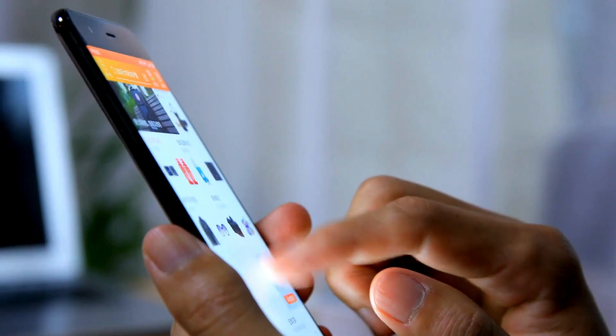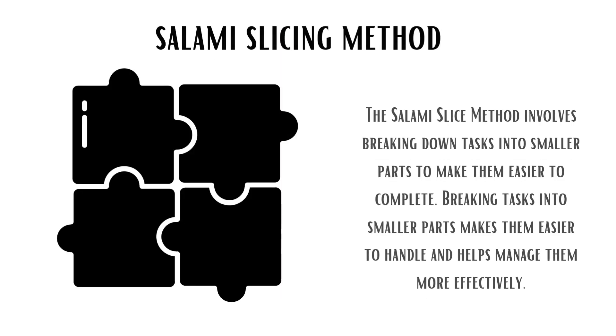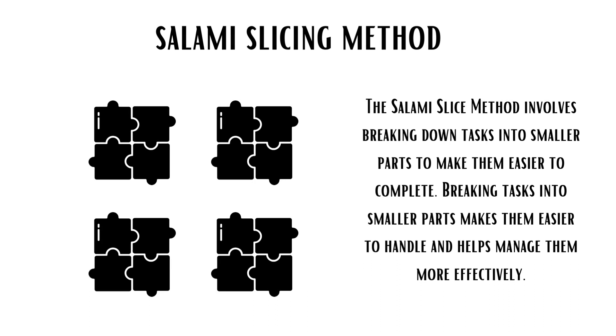Digital Detox is taking breaks from screens to cut down on distractions and find a healthier balance. The Salami Slice Method involves breaking down tasks into smaller parts to make them easier to complete.